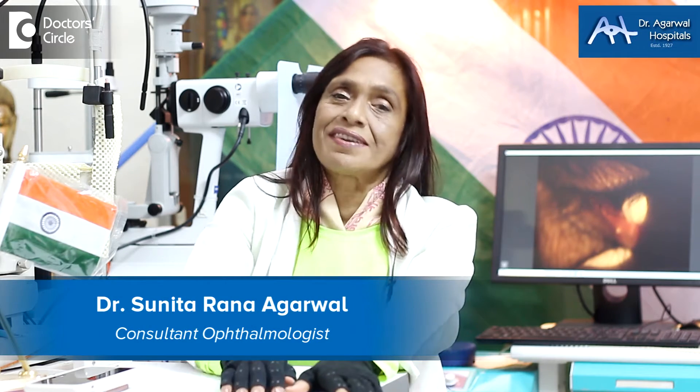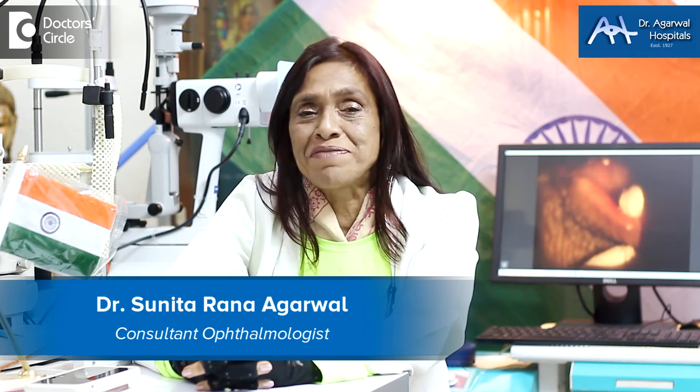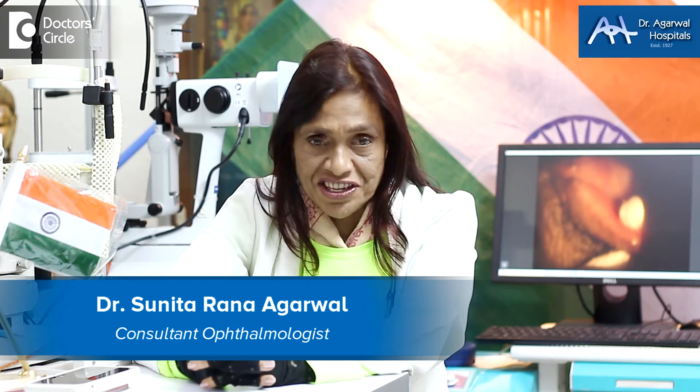Namaskara, I'm Dr. Sunita Rana Agarwal from Bangalore, Dr. Agarwal Hospitals, 15 Eagle Street, Bangalore 25. I specialize as an eye surgeon. However, today I've gone into genetics and genetic surgery as well.